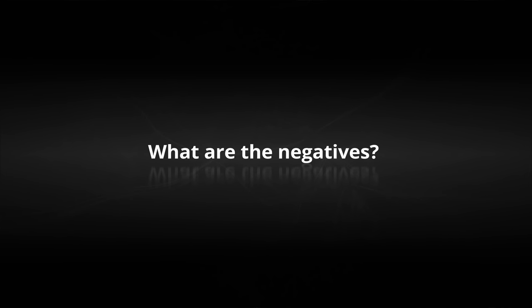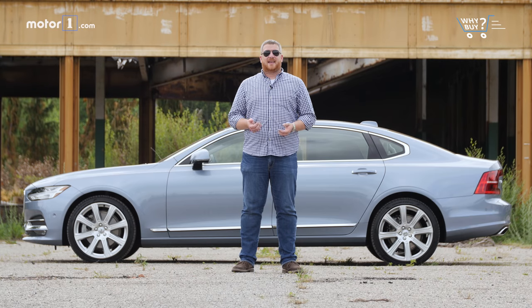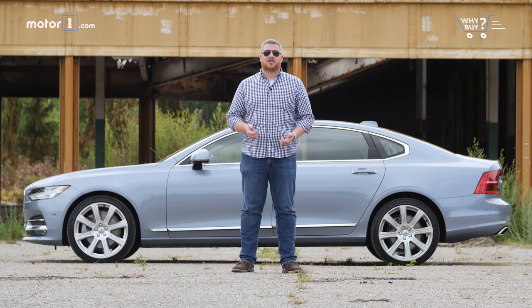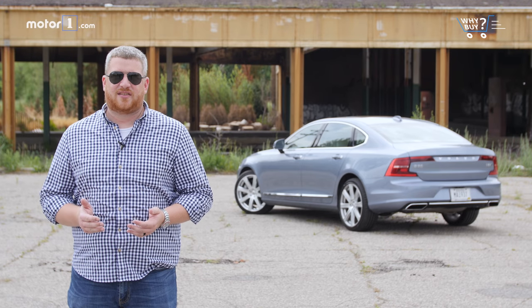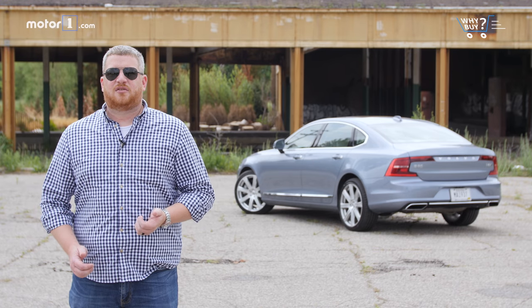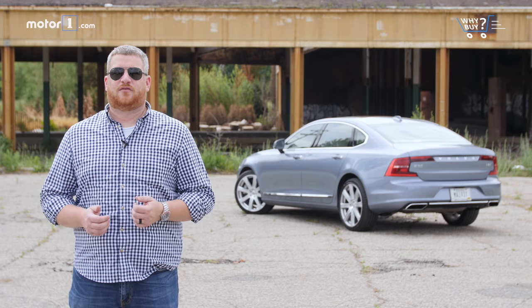What are the negatives? The negatives here are actually very few. Volvo offers the S90 with more powerful, more efficient, and electrified powertrains. And if you need more space, just grab one of the wagons or crossovers that share most of their bones with the S90. Who should buy it? The Volvo S90 is ideal for the customer that's tired of the traditional German luxury sedan. It has the equipment, the character, and the technology to go toe-to-toe with Mercedes-Benz, BMW, and Audi — and it comes with Volvo's traditionally rock-solid reputation for safety.